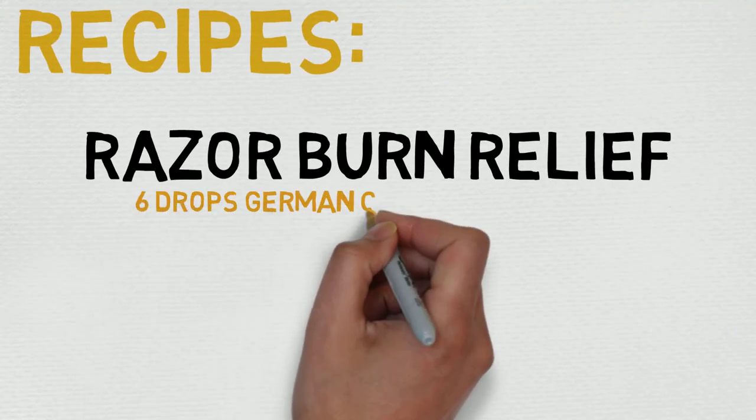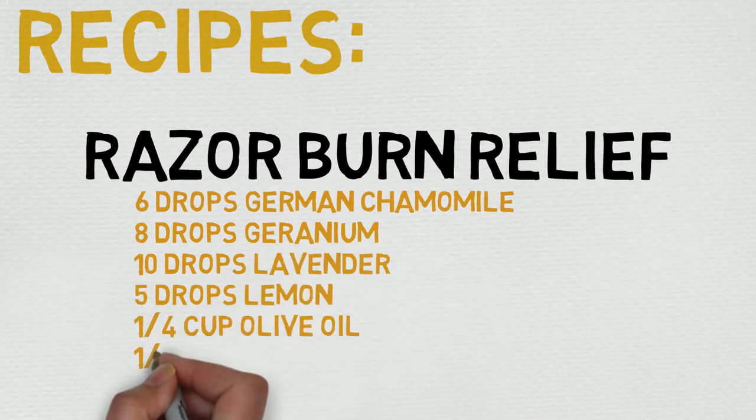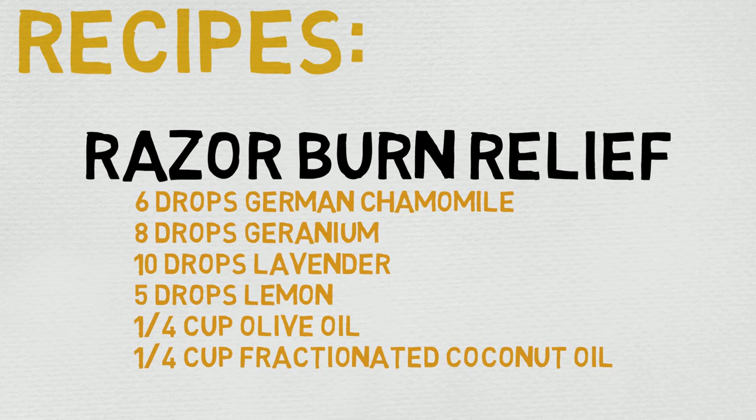Let's quickly check out a recipe — this is for razor burn relief. The recipe calls for six drops of German chamomile, eight drops of geranium, ten drops of lavender, five drops of lemon, one quarter cup olive oil, and one quarter cup fractionated coconut oil. Mix all oils together and store in a dark colored glass container.